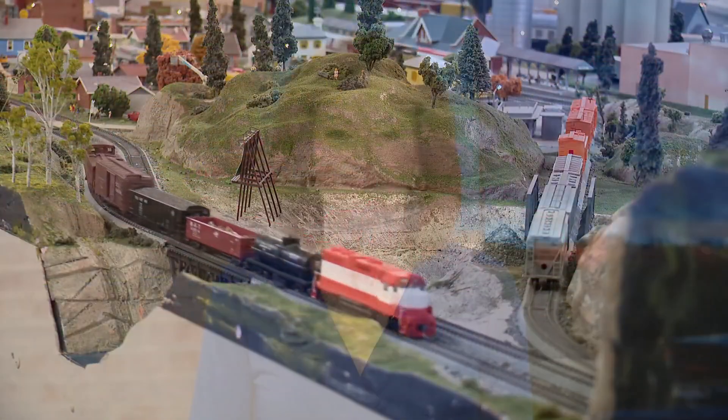Rolling into the future, growing the next generation of model train enthusiasts. That was Renny Knott reporting. The Iron Spike is open Wednesdays through Sundays. It's on High Street in Washington, Missouri.